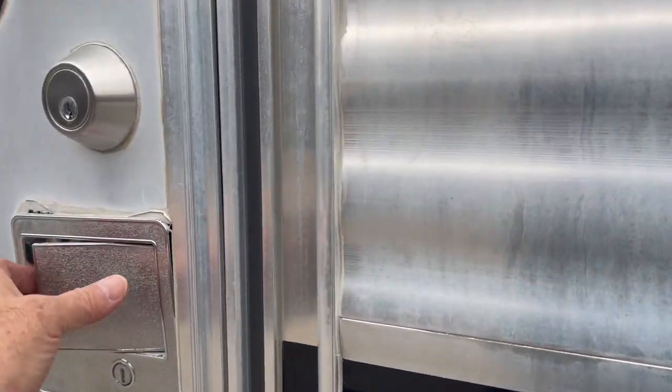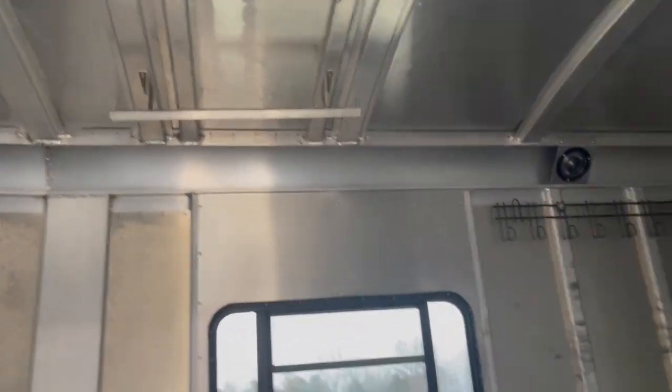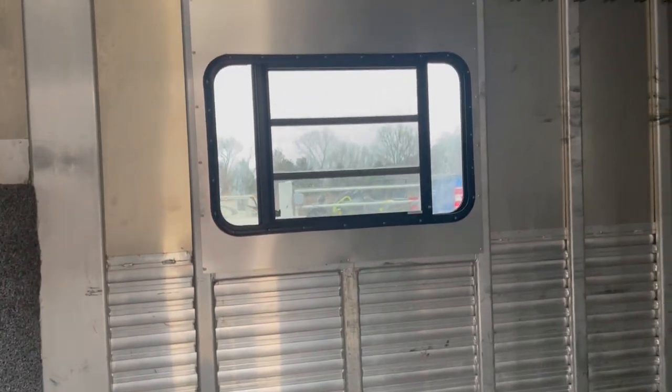It's got a bigger dressing room in it. Place for your clothes to hang. Got your pass-through door. Probably about five, six foot on the short wall, probably ten foot on the long wall. Got your upgraded jalousie windows.